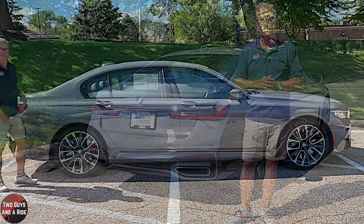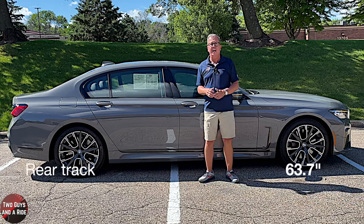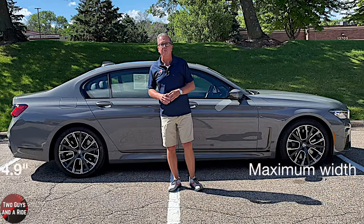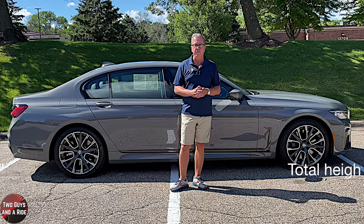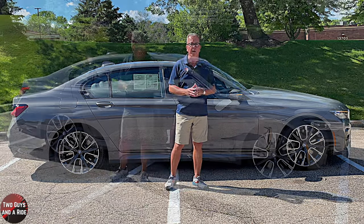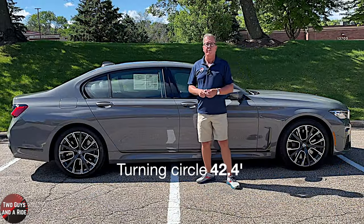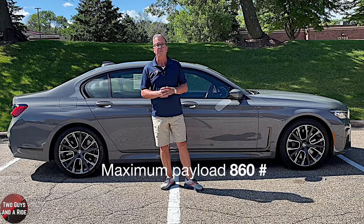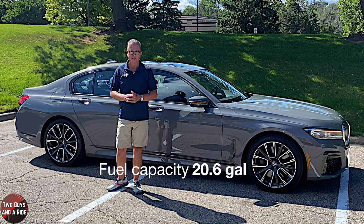Front track is 63.3 inches, rear track is 63.7 inches. Maximum width with mirrors folded is 74.9 inches, overall length is 207.4 inches, and total height is 58.2 inches. It rides on a long wheelbase of 126.4 inches, with a ground clearance of 5.3 inches. Turning circle is 42.4 feet, curb weight is 4,870 pounds, max payload is 860 pounds, and standard fuel capacity is 20.6 gallons.